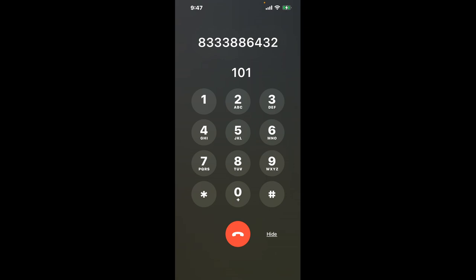First, dial 833-388-6432. Once connected, you'll encounter an automated menu. Don't fret — here's a neat trick to bypass it. Dial the combination 1-0-1. This shortcut hack will guide you through the maze of automated messages.